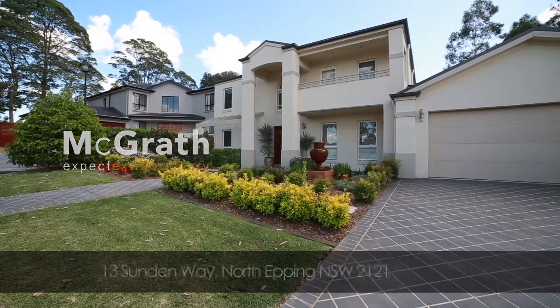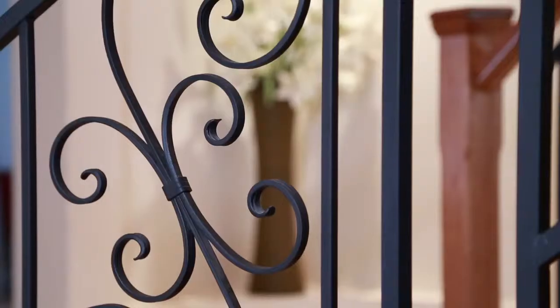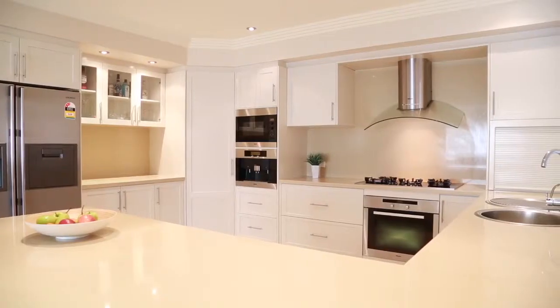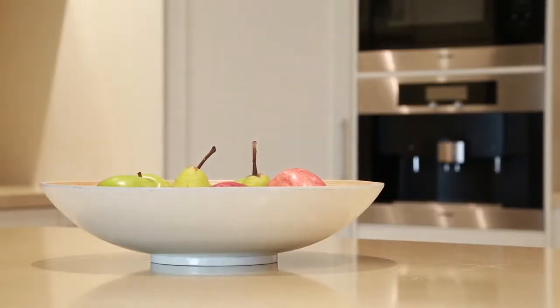Welcome to 13 Sundan Way in North Epping, a five bedroom house with a few special touches. From the front door, a central staircase sets the tone and Juliet balconies add a touch of romance upstairs. The kitchen has integrated appliances and a stone breakfast bar designed to be wide enough to comfortably share family meals.